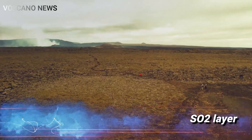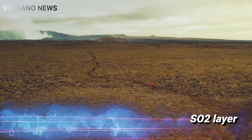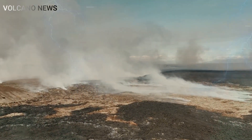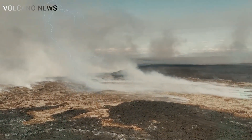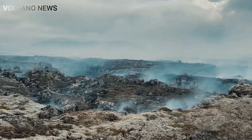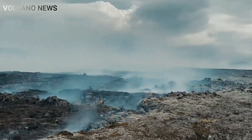The SO2 layer triggered by an eruption near Grindavik on Thursday began blanketing the country at around 4 am on Sunday, but forecasters said air pollution levels remained low.